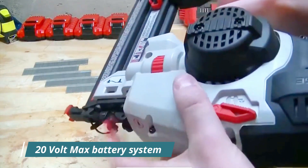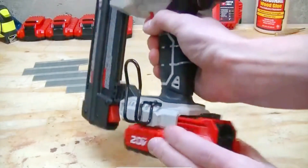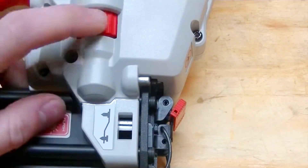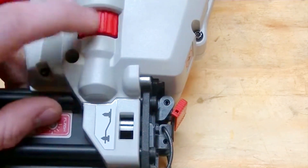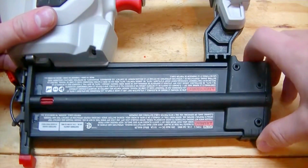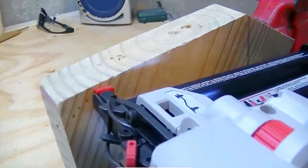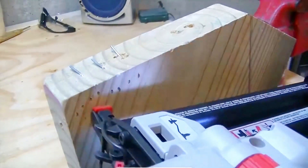With the 20V Max battery system, there is no compressor required. The entire nailer kit is cordless and also doesn't require any gas canister, which is necessary to fire nails with other machines of a similar kind. The unit is extremely lightweight and has an optimal center of gravity, which provides a lot of comfort, especially when dealing with multiple positions, reducing user fatigue even after spending a lot of hours working with nails.